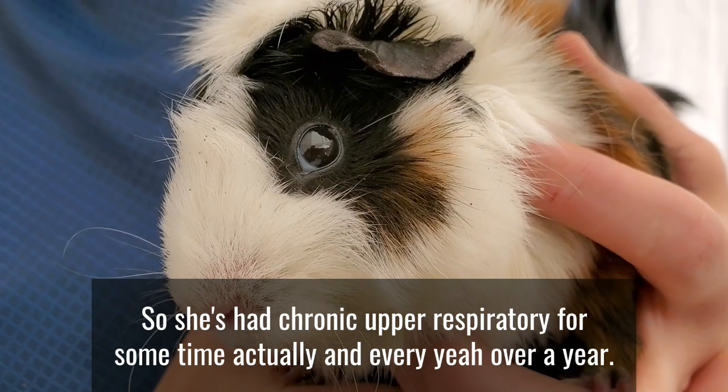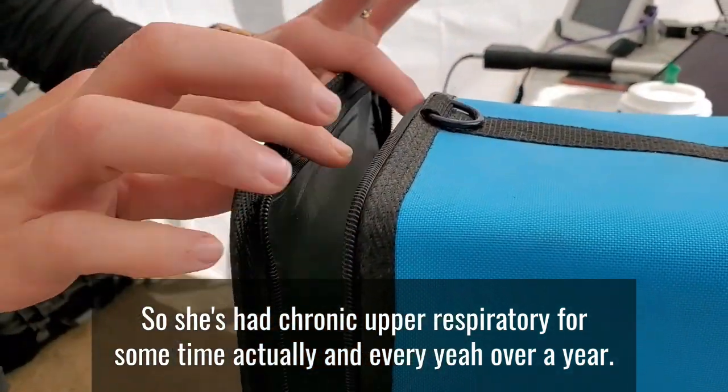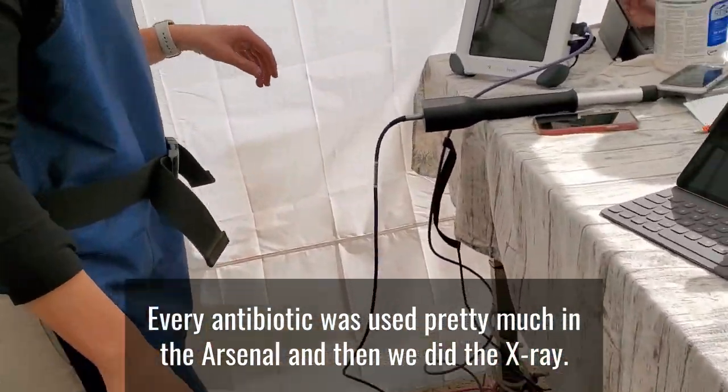She's had chronic upper respiratory issues for some time, actually. Over a year, they said. Yeah, over a year — every antibiotic was used, pretty much the entire arsenal.